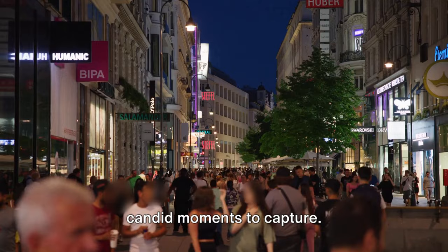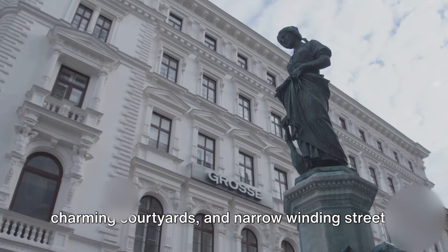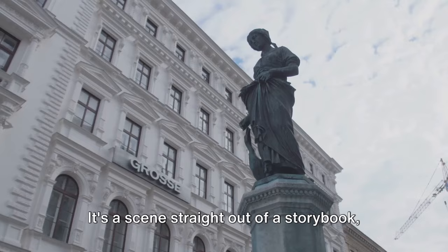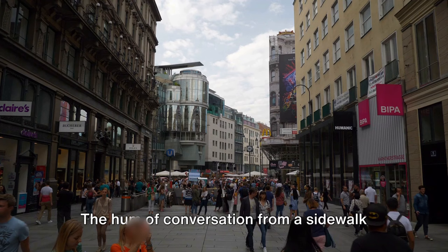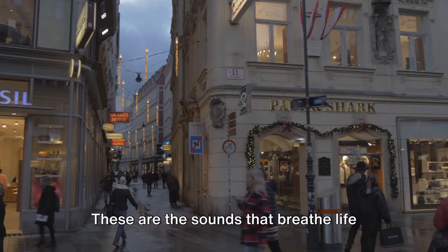Then there's the trendy Spittelberg district. Nestled in the 7th district, Spittelberg is known for its well-preserved Biedermeier-style houses, charming courtyards, and narrow winding streets. In the winter, the district transforms into a magical Christmas market, with twinkling lights adorning the streets and the sweet aroma of mulled wine filling the air — a scene straight out of a storybook. But the charm of Vienna's streets is not just in their picturesque beauty; it's in their rhythm, the hum of conversation from a sidewalk café, the clatter of horse-drawn carriages, the laughter of children, the soft strumming of a street musician's guitar.